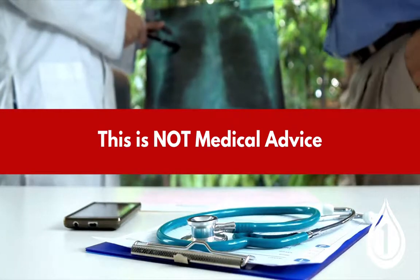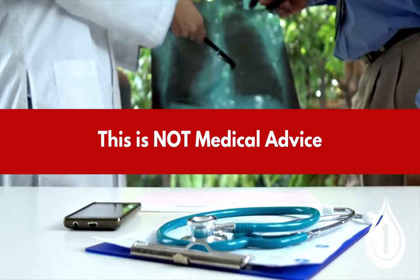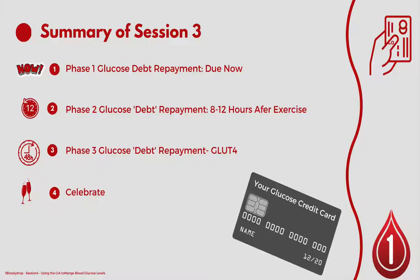Let's start with a summary of session 3 where we talked about the glucose credit card and repaying a glucose debt after exercise. In phase 1 of the glucose debt repayment we have to pay the debt back now — that's about taking some carbohydrate on board, typically within the first 30 to 60 minutes after exercise. Then phase 2 is 8 to 12 hours after exercise, recovering glycogen back into the muscles and the liver, which lowers our blood glucose levels.